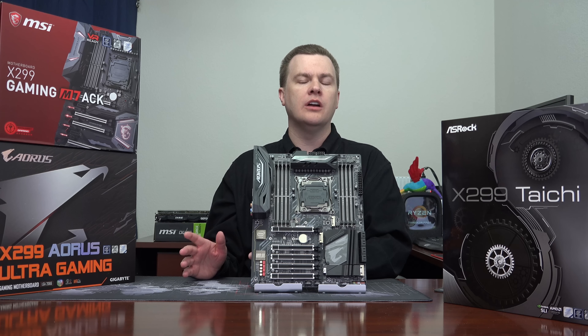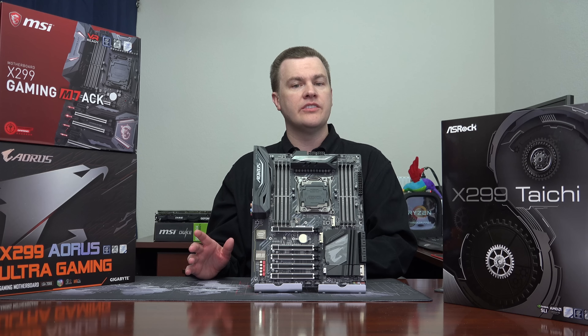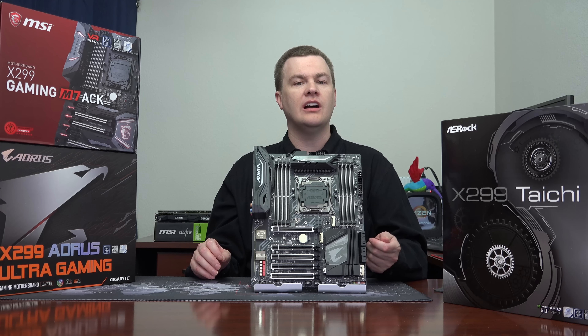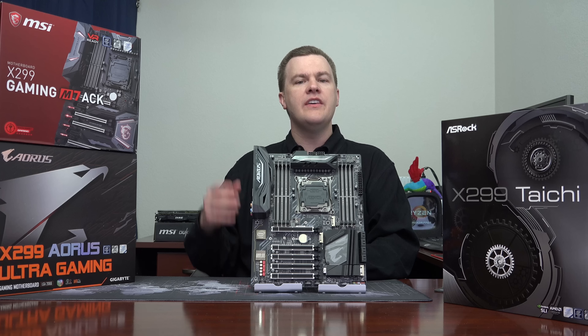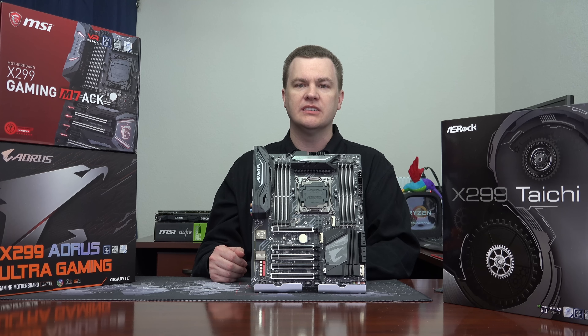You might get a 100 or 200 MHz difference between various boards, but to some extent that's luck of the draw. And it's also luck of the draw on your CPU if you plan to overclock. So if you want to hit a specific target, just keep in mind that your specific selection of motherboard matters less than, frankly, the luck of the draw on your CPU does.